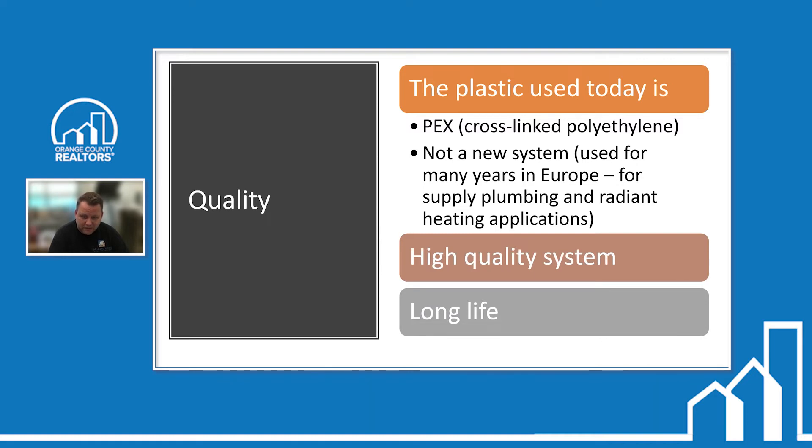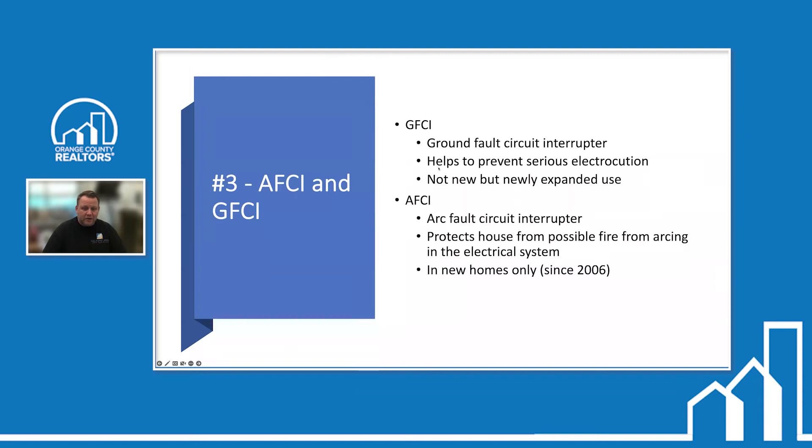PEX — cross-linked polyethylene — is a high quality system with a long lifespan. It's not new; it's been used for years in Europe for supply plumbing and radiant heat. Tankless water heaters are similar — relatively newer in the US but used overseas for years, partly because small European apartments have no space for large water tanks. PEX was also easier to pull through older buildings built in the 1600s and 1700s where replacing all piping was difficult.